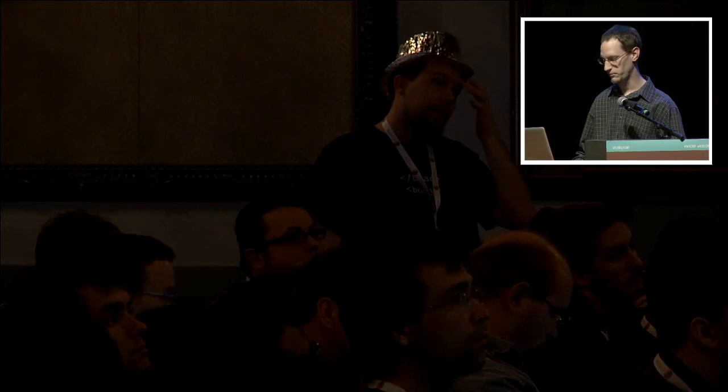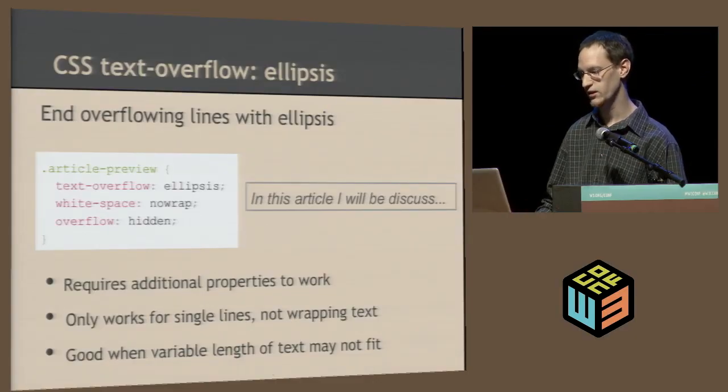CSS text-overflow ellipsis: this is a feature that for the longest time was supported in IE but Firefox hadn't been supporting it — but they've had support for quite some time now, so you can safely use it. The way it works is you have to set three different properties: aside from text-overflow:ellipsis, you also need to set white-space to nowrap and overflow to hidden to get this effect. It only works for single lines, not wrapping text — so you can't say you want three lines and then end on ellipsis. But it's good if you've got a short amount of text you want to end more appealingly, good for variable lengths of text that preview content.